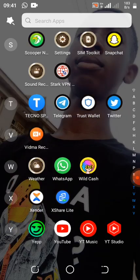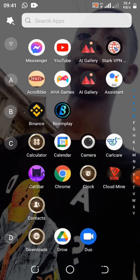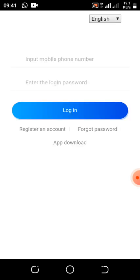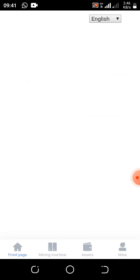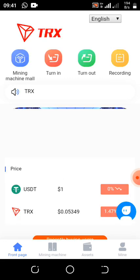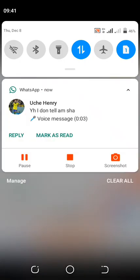Without any further delay, let me go into the update. This update is cloud mining that's TRX. I'm going to drop my link in the first comment section and also in my WhatsApp group, so make sure you use my link to register. Subscribe to this YouTube channel and hit the notification bell to get notified when I drop more updates.